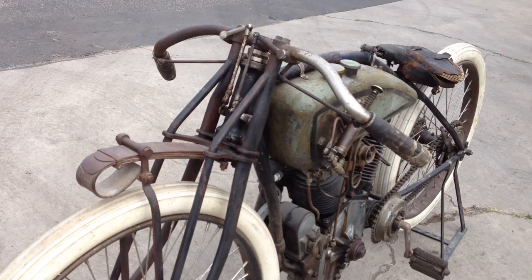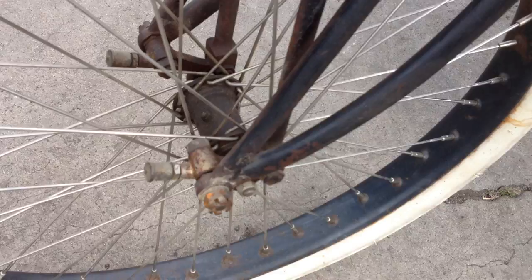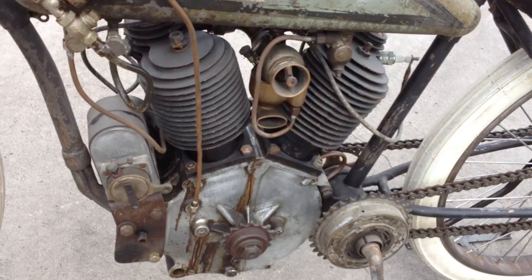This is serial number A301, and I don't believe there's another big valve Excelsior racer in this original condition still surviving today other than this one. This has been in a private collection for many, many years — probably 25 or 30 — and I'm very proud to be able to offer it up to you today.